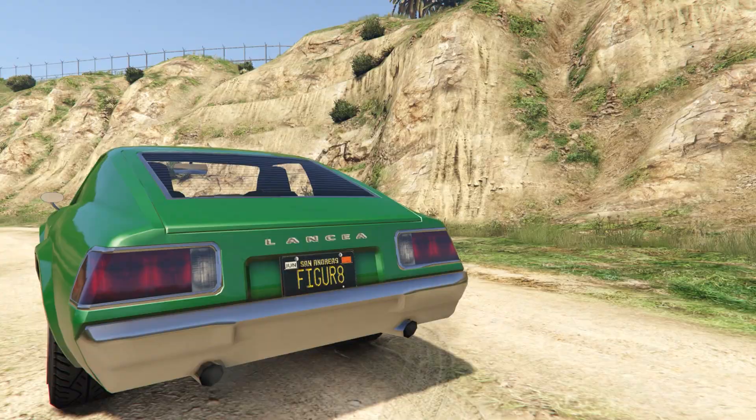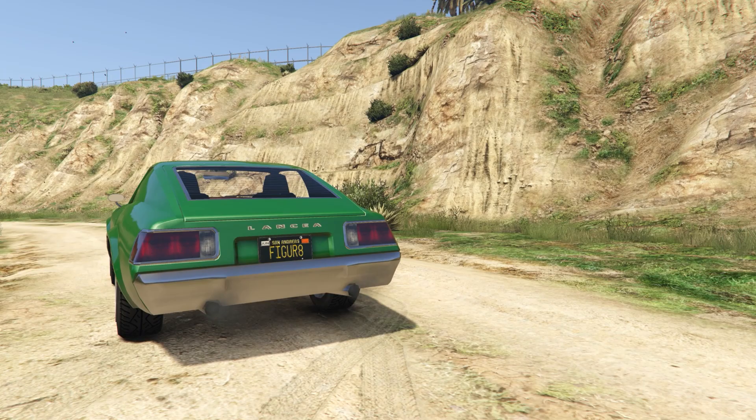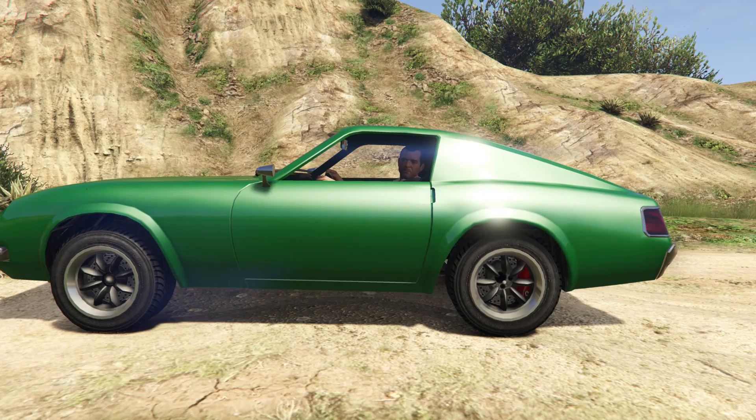So let's just move on to the next car. And here it is — this is the Anis Lancia. I kind of want to call it like the Lancer, but it's a Lancer with an A, so it's the Lancia. And this is the lore-friendly version of a Nissan 280ZX.